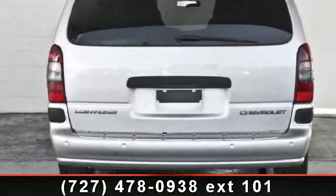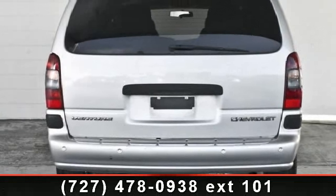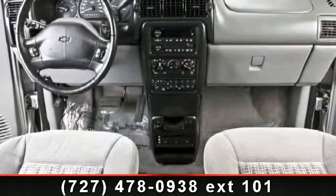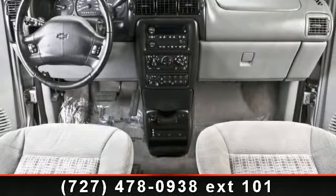This vehicle's top features include trip computer, driver vanity mirror, entertainment system, power mirrors, rear defrost, passenger vanity mirror, and adjustable steering wheel.